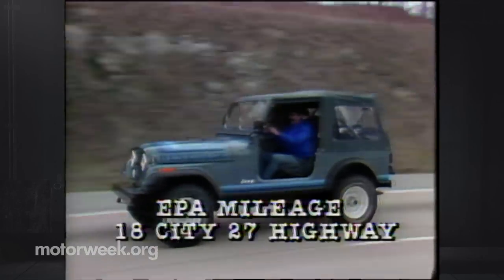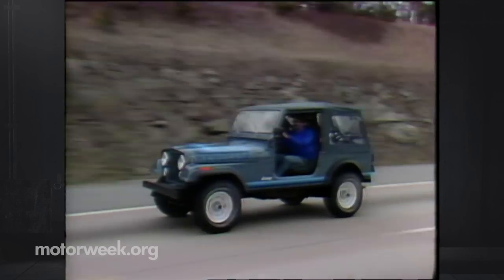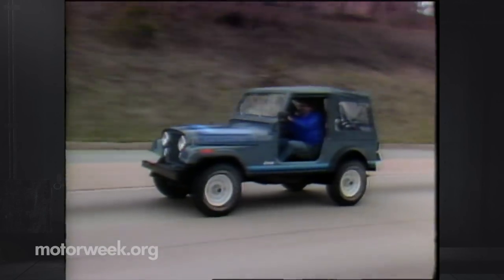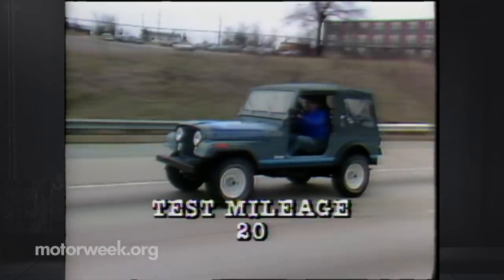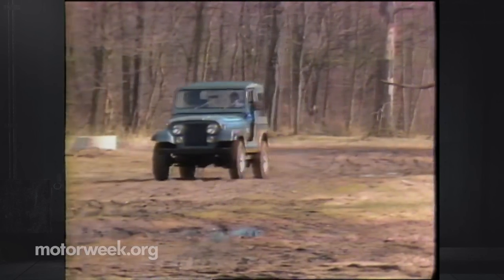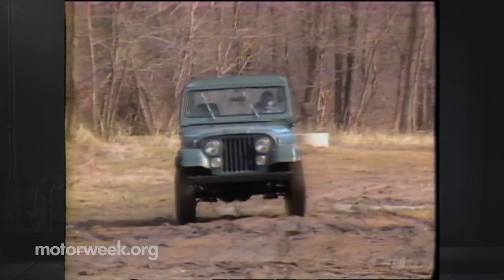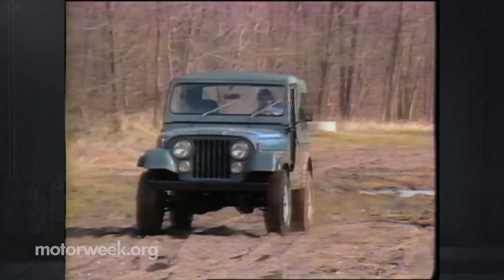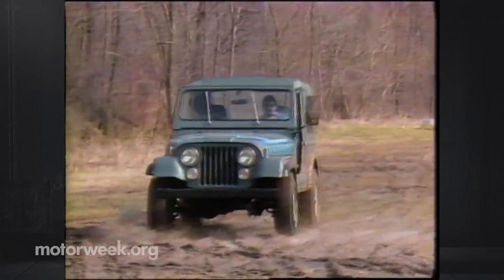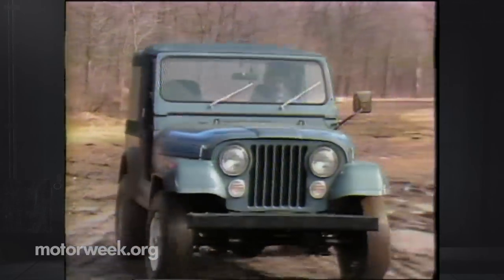Since most Jeeps these days see more highways than byways, fuel economy is important. The EPA rates this CJ7 at 18 city and 27 highway — surprisingly high numbers for a utility vehicle. During our standard city-highway mileage loop, a combined figure of 20 was recorded. Jeeps have helped small American Motors Corporation through some tough financial times, as the desire for roughing it still attracts even the most sophisticated city dweller. And despite a lot of effort to make it more civilized, it's all the more refreshing to find that a Jeep is still a Jeep, and remains king of the off-road domain.